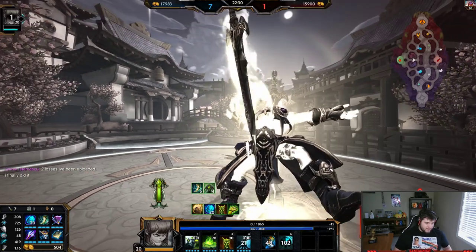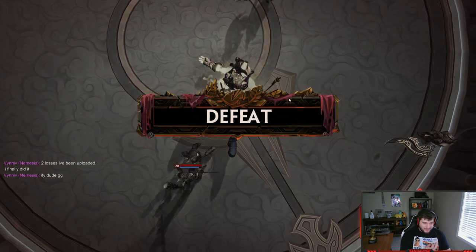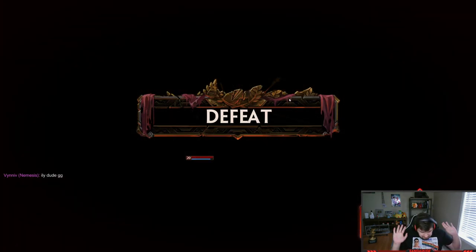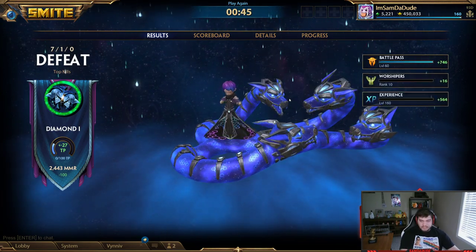Two losses I've been uploaded — I finally did it. I wouldn't really call this a real win, to be honest with you, but I guess you're taking what you can get. I hope you guys enjoyed the video. If you did, make sure to like, comment, and subscribe. And until next time, guys — peace.